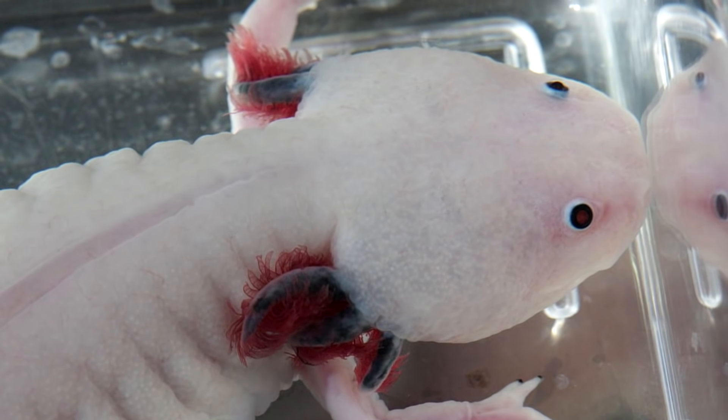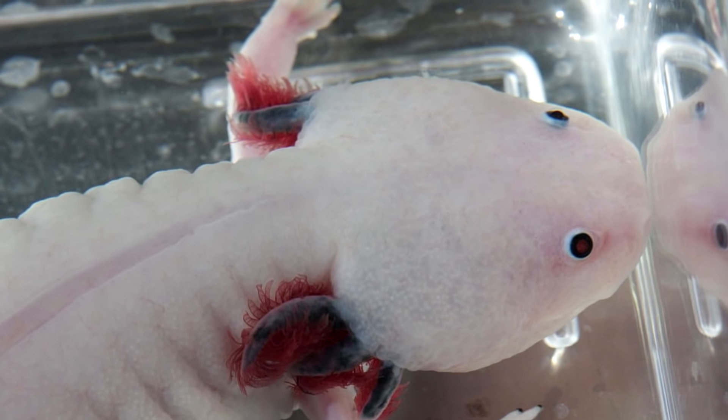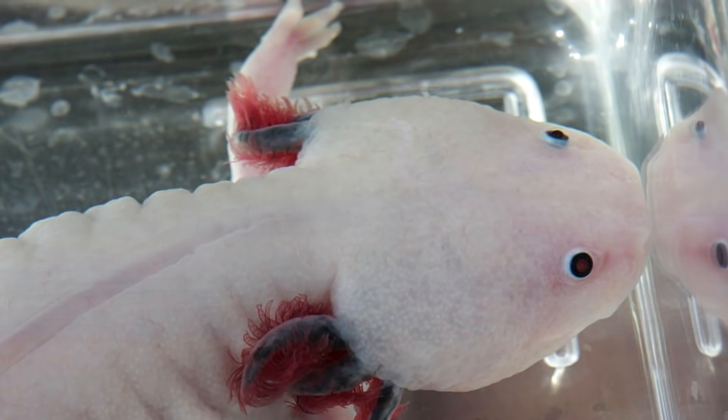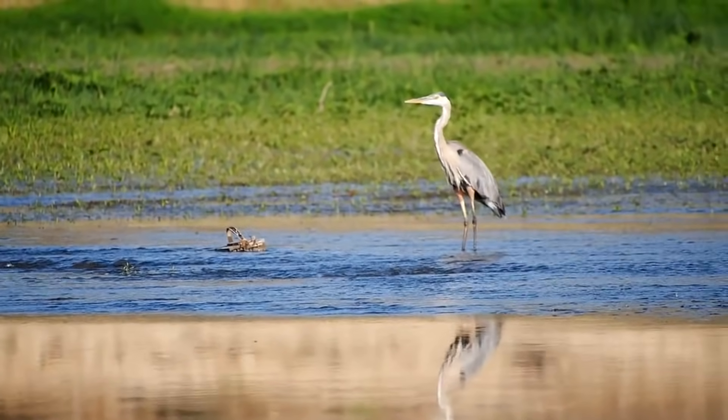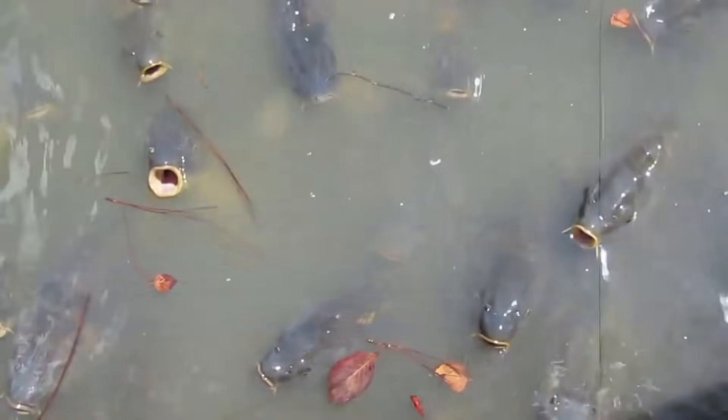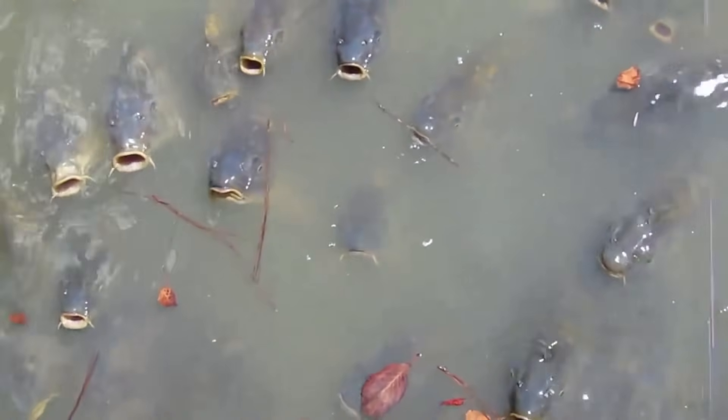Axolotls are researched because they can regenerate lost limbs and they're resistant to cancer, among other awesome traits. In the wild, axolotls have limited natural predators, including herons, though introduced large fish species such as carp now prey on them in more recent decades.